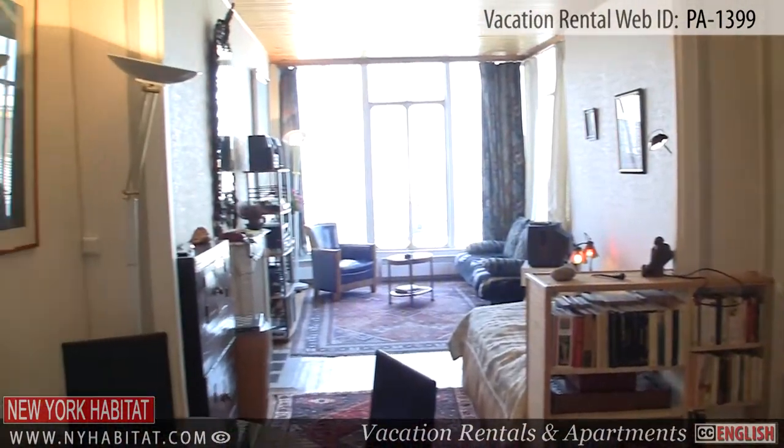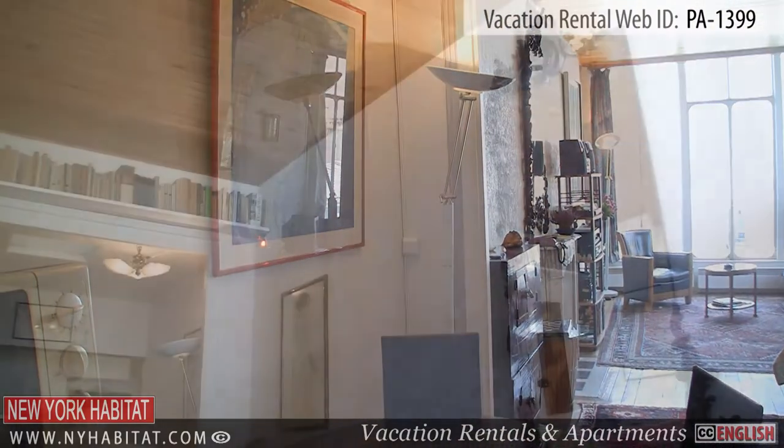This apartment is located on the 7th floor — 8th floor in the U.S. — of an 18th century elevator building.